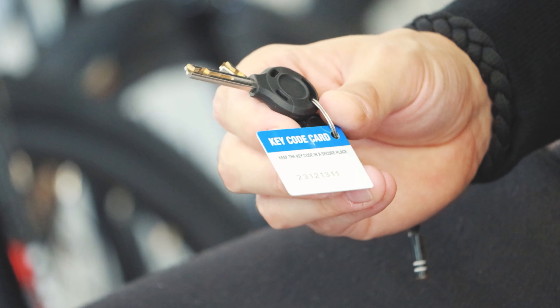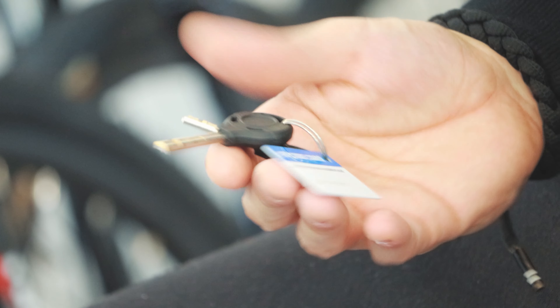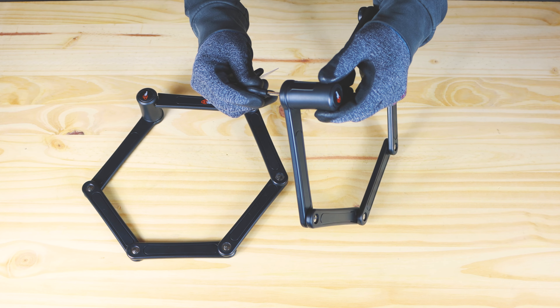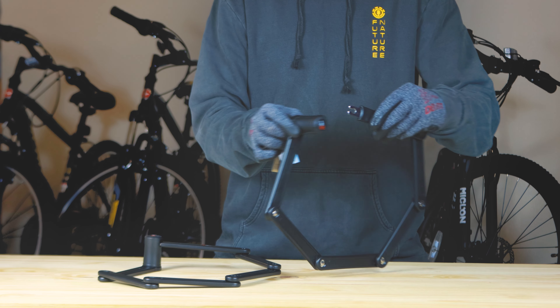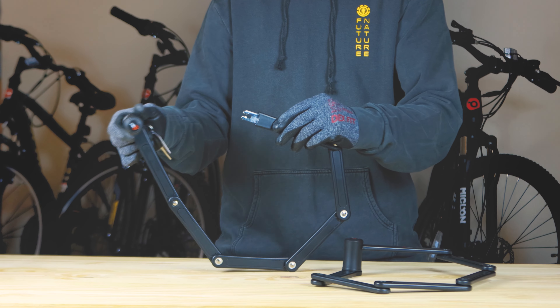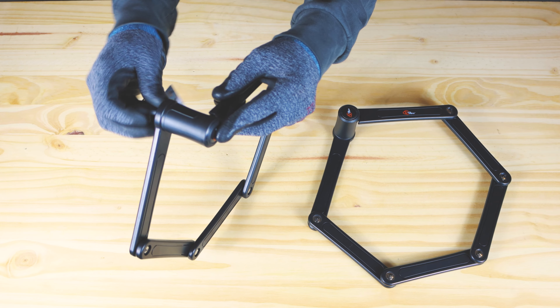With the Same Key System, you can use the key code included to order more keys or locks — no worries. Easily hand out locks for groups, friends, or family gatherings. All the different locks can be opened with the same keys — less clutter, more convenience, and even a little insurance against forgetfulness. Always have a backup.